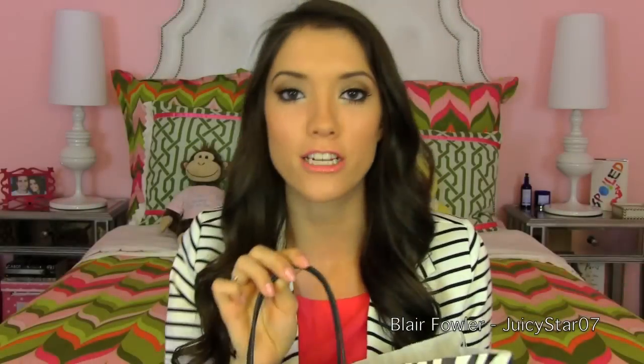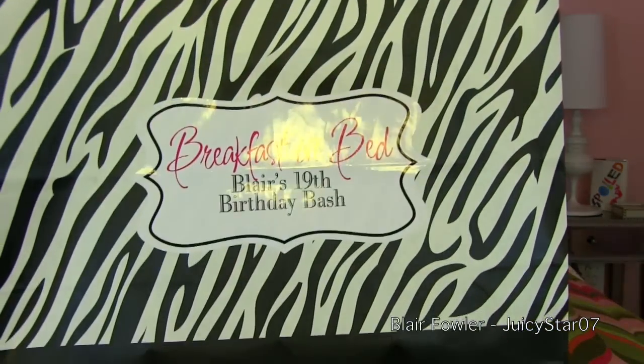The first thing is the bag itself. I got this from Nashvillewraps.com because I wanted zebra shopping bags, so I Googled affordable zebra shopping bags and this came up. They were super inexpensive — this is the 13 by 16 inch size. The sticker on the front that says 'Breakfast in Bed, Blair's 19th Birthday Bash' was made by my aunt and shipped to me. I also got pink tissue paper from Nashvillewraps. Everything inside the bag was actually gifted by companies to stuff my birthday party favor bags with.